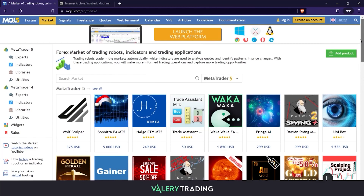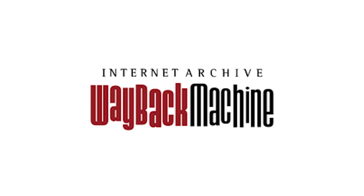Today I will show you a tool that will help you analyze which EAs in the MQL5 marketplace are not only popular at present, but how stable they are across time. Wayback Machine is the free digital archive of the internet. It allows you to go back in time and see how websites looked in the past. That means, if you use this tool to check the MQL5 marketplace in the past and compare it with today, you will see which of the EAs that were the most popular ones back then are still available today.